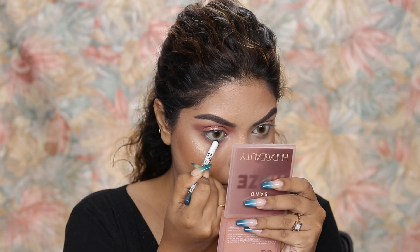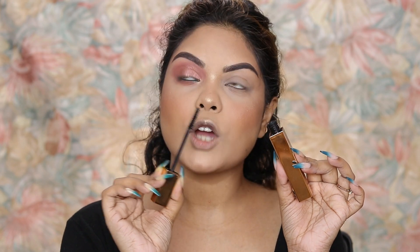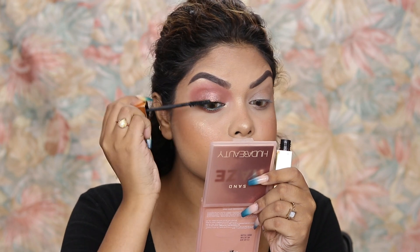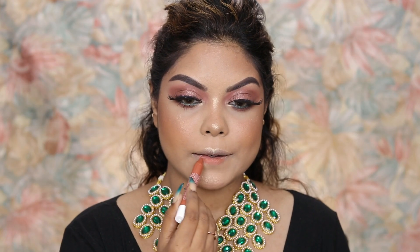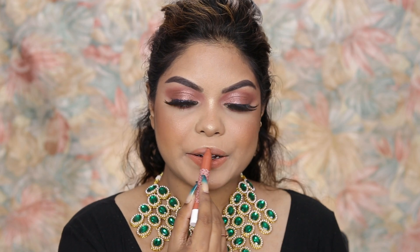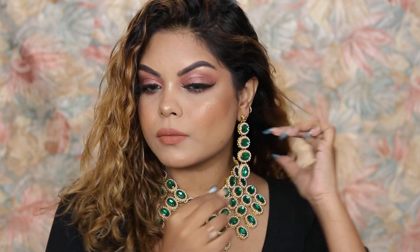Topping it off with my favorite mascara — I would highly, highly recommend it, it makes the look so glamorous. For lips I'm using the K Beauty lipstick — I mentioned the shade in the intro. I'm topping it off with a touch of eyeshadow to make it more beautiful. And this is the completed look — I hope you guys like it!